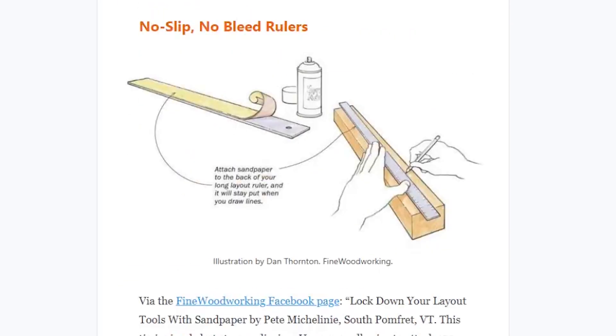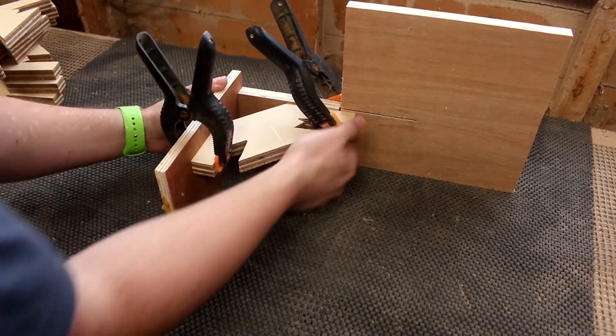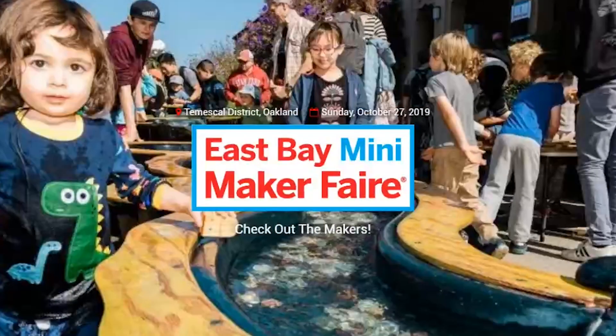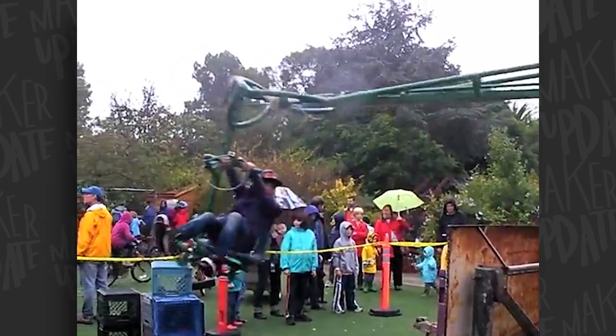Issue 17 of Gareth Branwyn's Tips, Tools, and Shop Tales newsletter includes a tip for adding sandpaper to the bottom of an aluminum yardstick for a simple non-slip ruler or straight edge, plus a useful jig for clamping things together at right angles. And a quick reminder that I will be bringing out some projects to the East Bay Mini Maker Faire in Oakland, California on Sunday, October 27th.